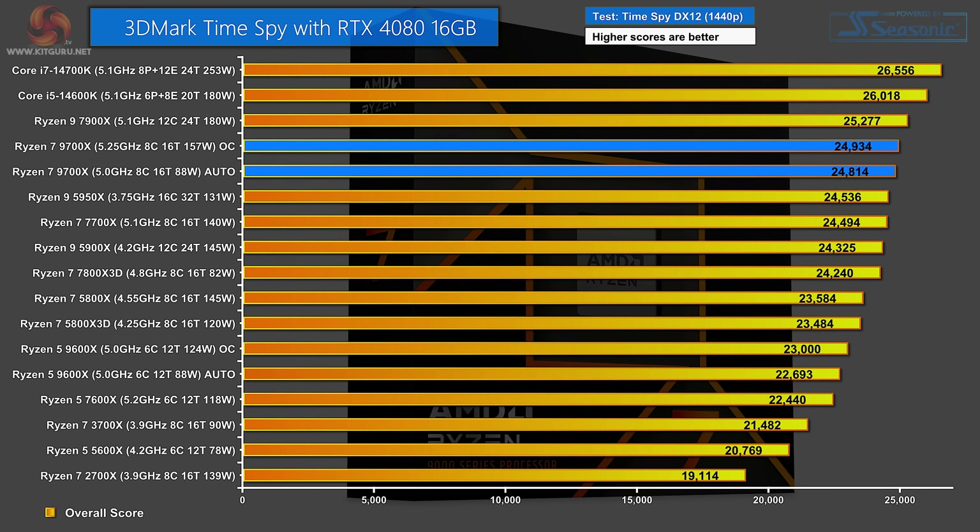In 3DMark Time Spy — the full result including the graphics element, which is a huge part of this benchmark — close to the top of the chart we have the new Ryzen 7 9700X. The Ryzen 7 7700X is only a short distance behind.